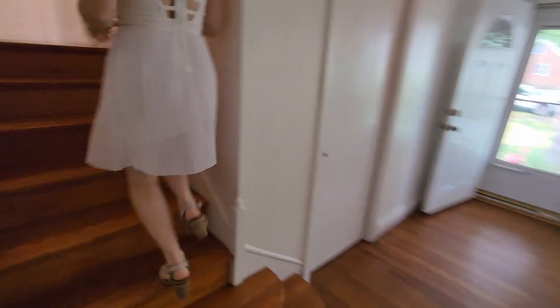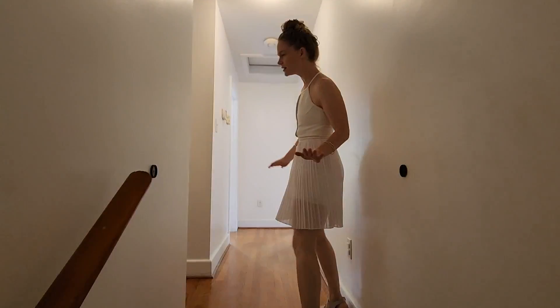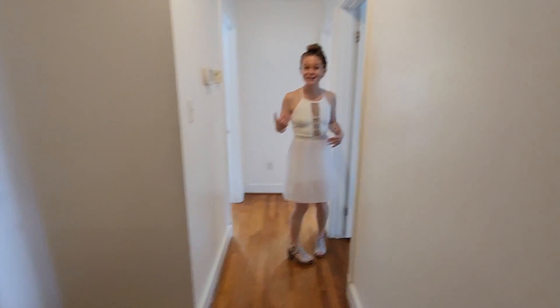We'll be checking out the bedrooms. Again, I love these hardwood floors. They're so easy to clean, so pretty. Going into this first bedroom.